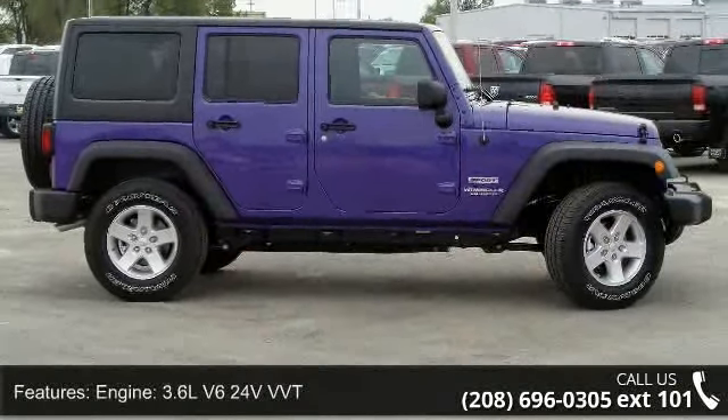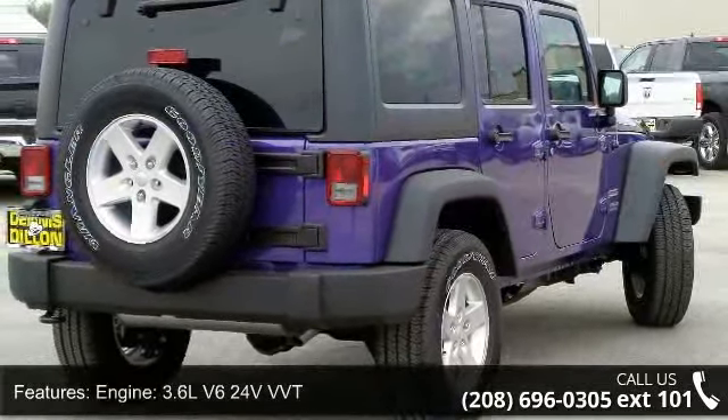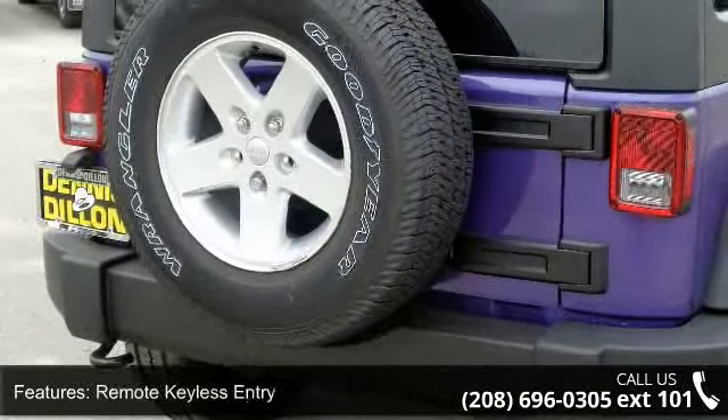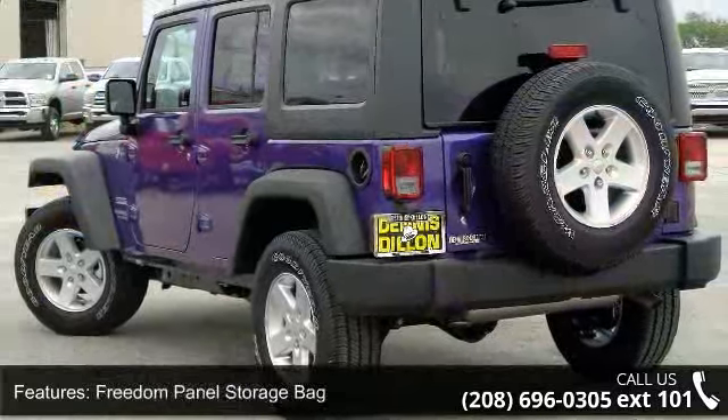This vehicle's top features include engine: 3.6L V6 24V VVT, transmission: 6-speed manual, remote keyless entry, freedom panel storage bag, front one-touch power windows, and security alarm.